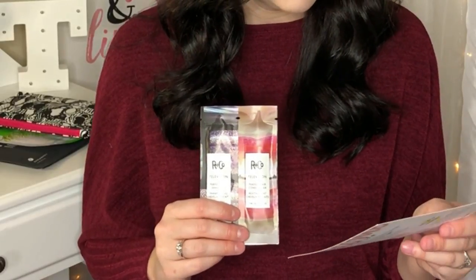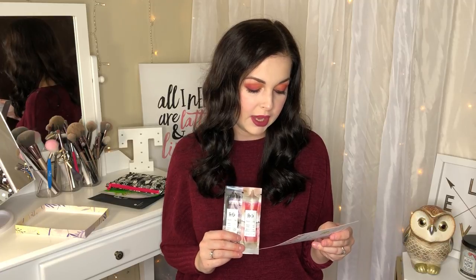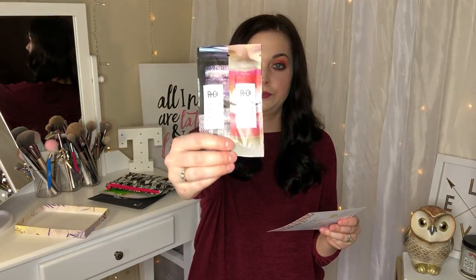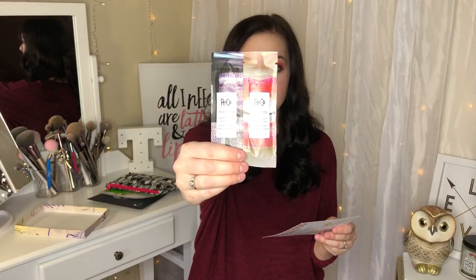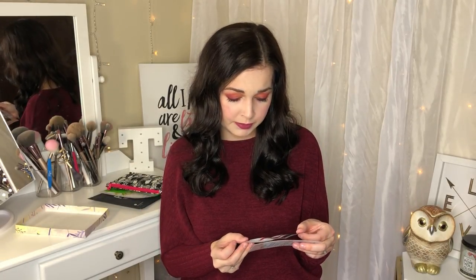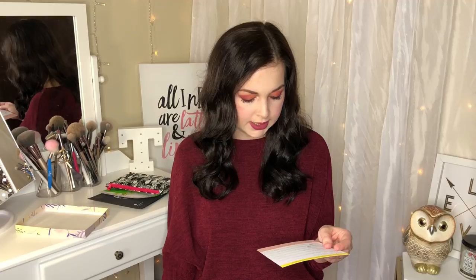The last bonus sample is from R+Co — Television Perfect Hair Shampoo and Conditioner. Full size runs $30 to $32. It's a strengthening shampoo and conditioner duo that boosts body, shine, and softness for happy, healthy hair. I'm not going to open this so I can't tell you how it smells, but that is the contents of my Birchbox.